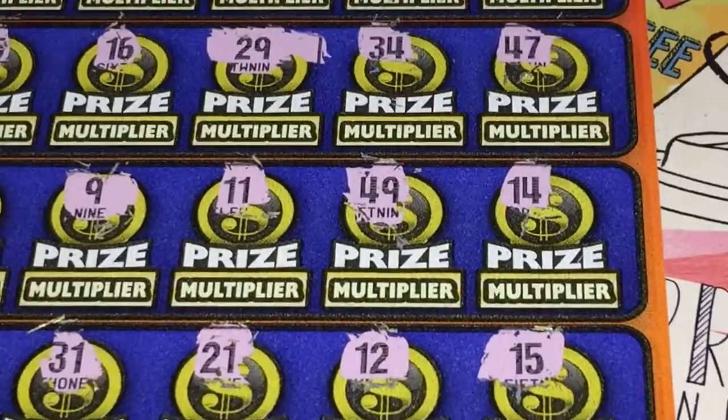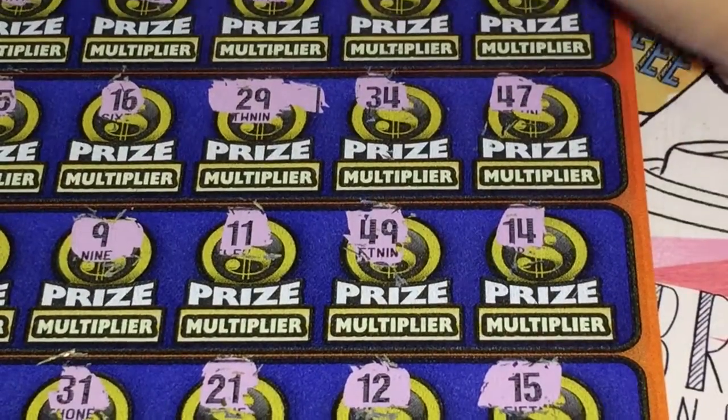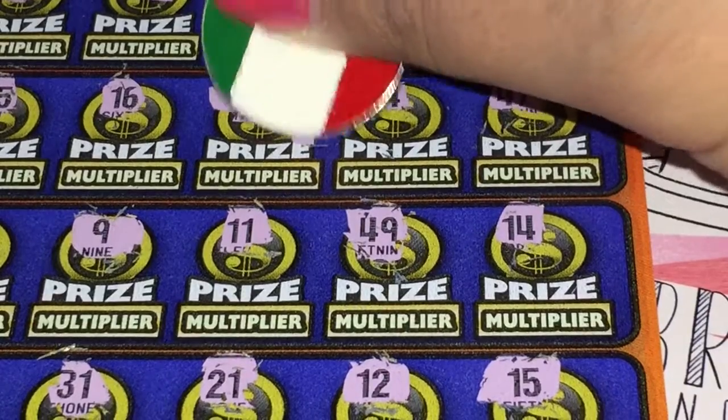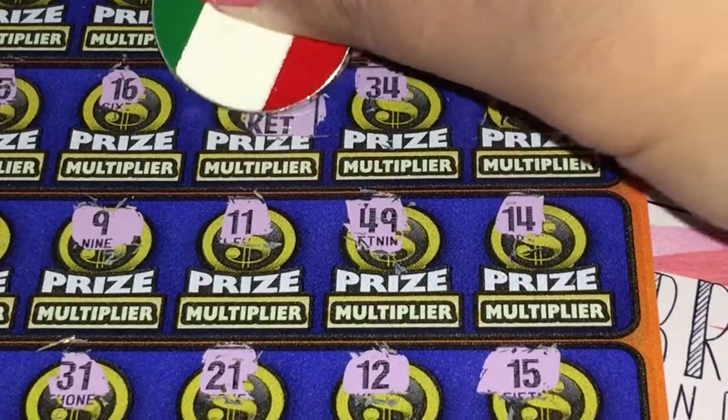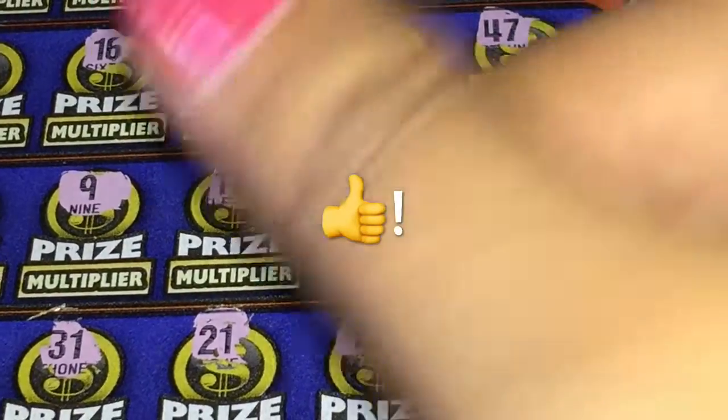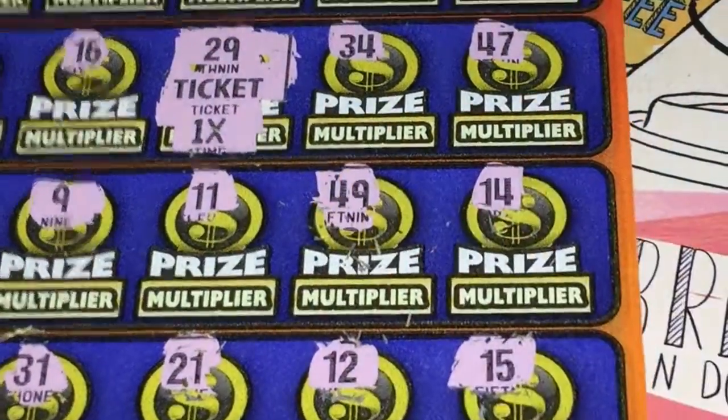Let's zoom in here and see what our prize is, and then we can check our multiplier to see what we get. It's going to be a 1x — yep. All right, we got 10 bucks. Awesome! Thank you guys for stopping by. Okay, have a great day!